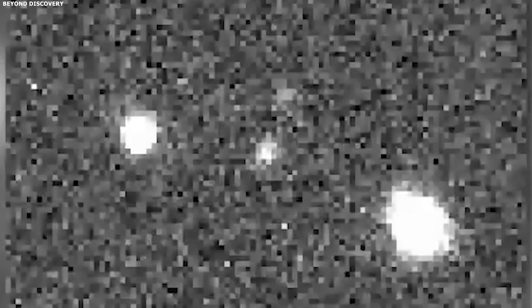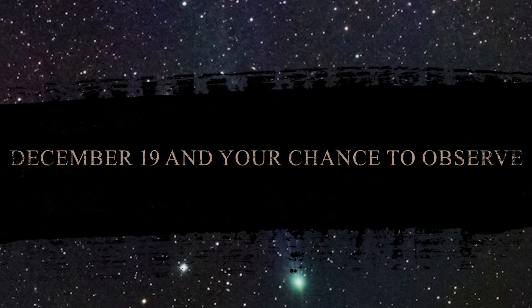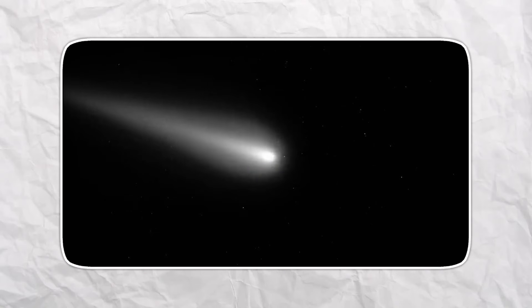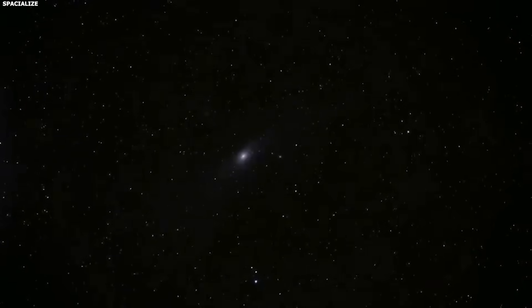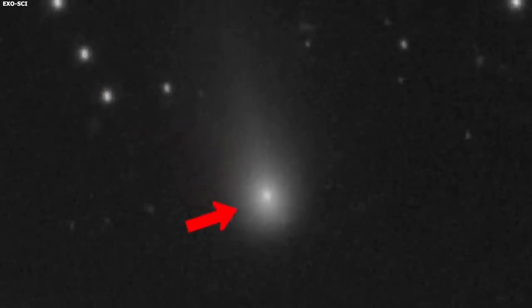Each theory fits some observations but not all of them, and we're running out of time to figure out which one is right. On December 19th, 3i Atlas makes its closest approach to Earth — it'll be 269 million kilometers away, about 1.8 times the distance from Earth to the Sun. That's the closest it'll ever be, and then it's gone forever. This is not coming back. The orbit is hyperbolic with an eccentricity over 6.